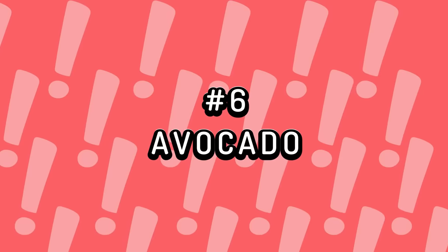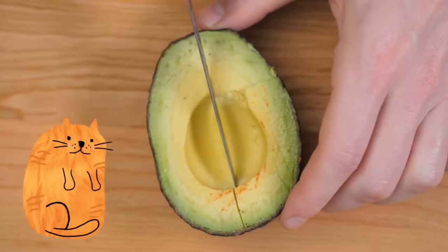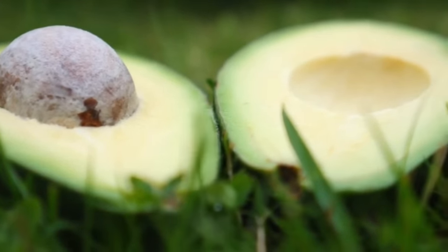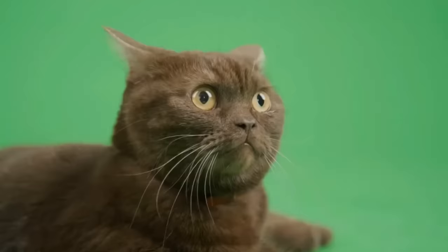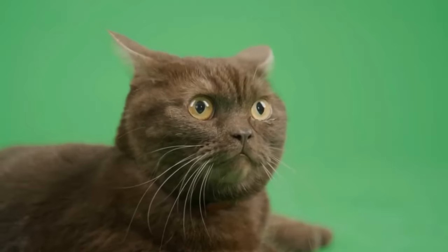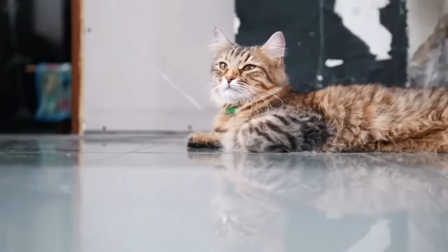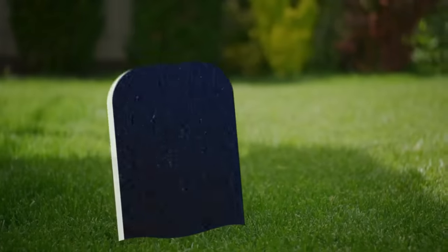Number 6: Avocado. While avocados are considered super healthy for humans, they can be deadly for cats. The toxin persin found in avocados affects cats and other animals. After eating avocado, symptoms like breathing difficulties, coughing, fluid accumulation in the abdomen, and subcutaneous edema may arise. The most severe outcome is an elevated heart rate, leading to heart muscle weakness and death.